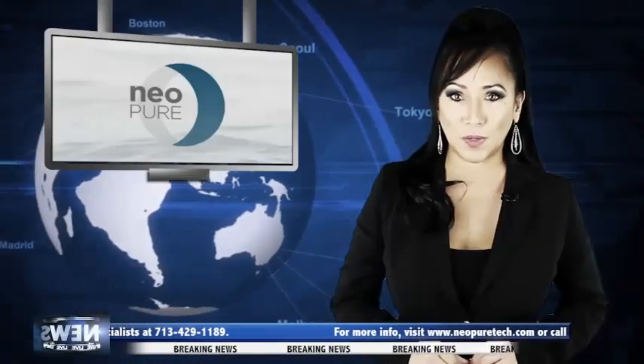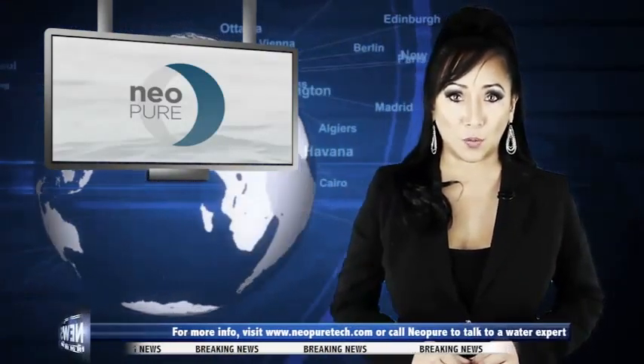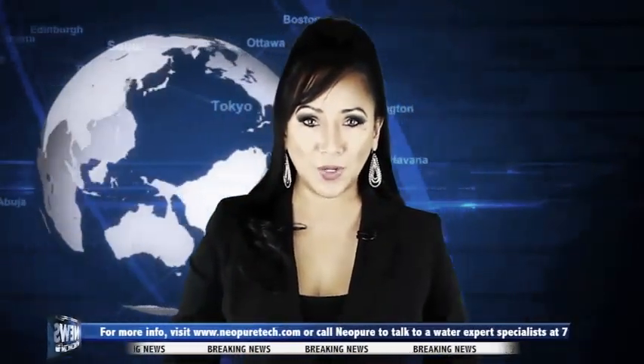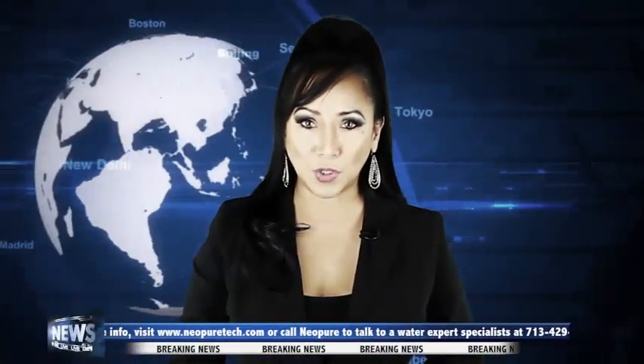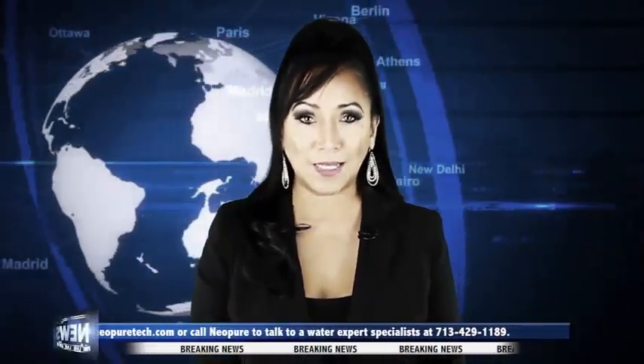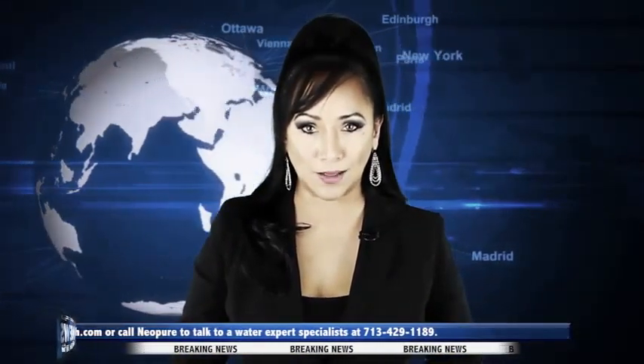To claim your free customized quote for your specific application or free testing of your water with before and after results, visit www.neopuretech.com. You can also call Neopure and talk to one of their water expert specialists at 713-429-1189. Neopure — the world-renowned leader in electrochemical technology.